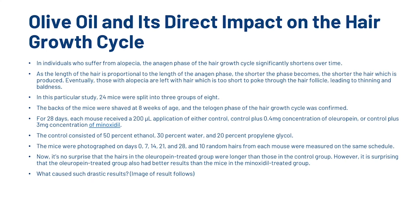In this particular study, 24 mice were split into three groups of eight. The backs of the mice were shaved at eight weeks of age, and the telogen phase was confirmed. For 28 days, each mouse received a 200 unit application of either control, control plus 0.4mg concentration of oleuropein, or control plus 3mg concentration of minoxidil. The mice were photographed on days 0, 7, 14, 21, and 28, and 10 random hairs from each mouse were measured on the same schedule. The oleuropein-treated group had better results than both the control group and the minoxidil-treated group.